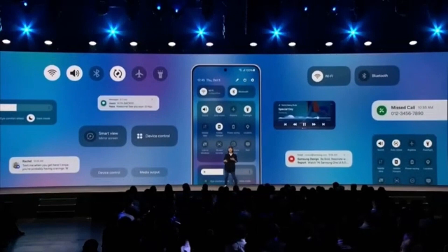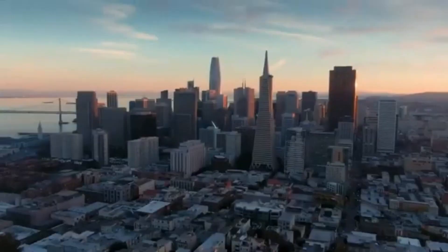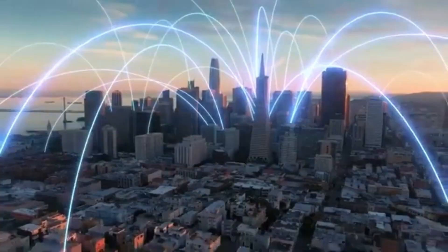So, what do you all think of the upcoming One UI 7? Excited for the changes, or is there something else you're hoping for in this update? Let me know down in the comments. As always, stay tuned and we'll catch you in the next video. Peace out.